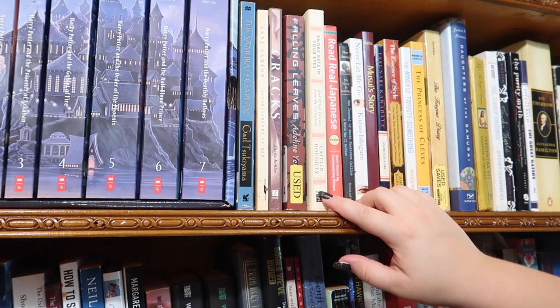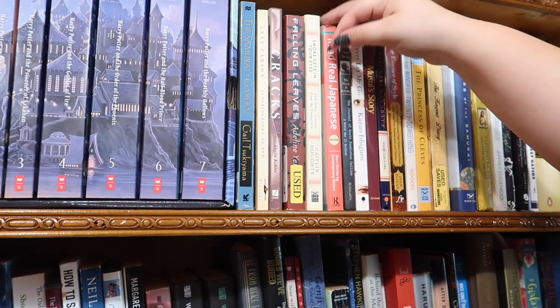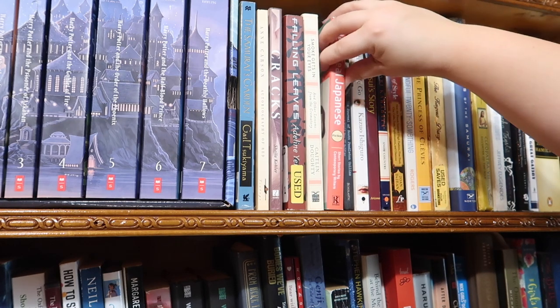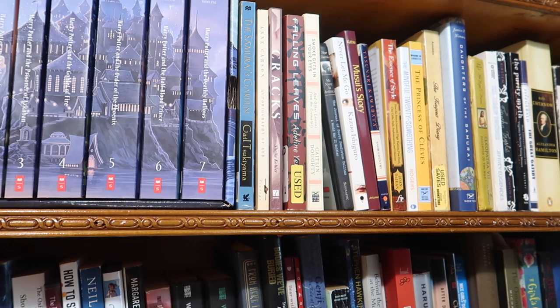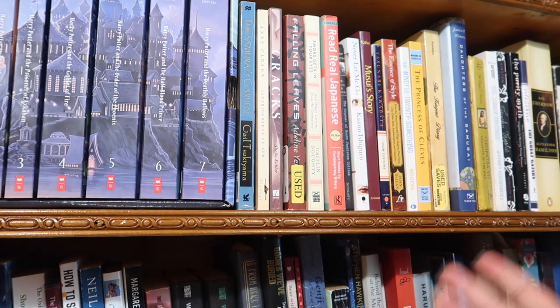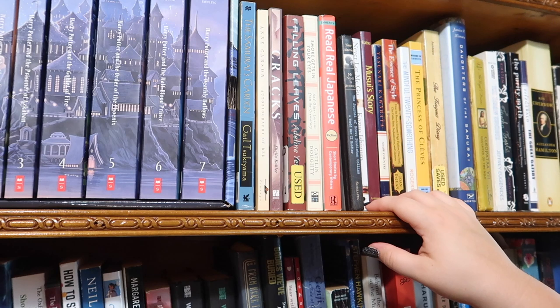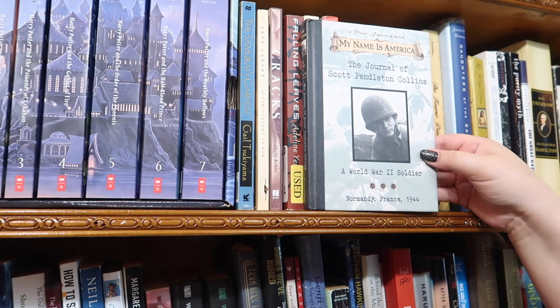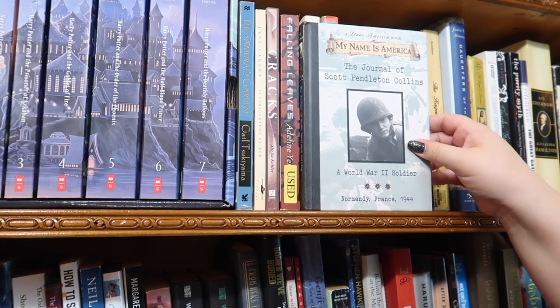After that I have Smoke Gets in Your Eyes by Caitlin Dougherty — I love mortuary science. Next is Read Real Japanese, a classic book from the 1970s. I studied Japanese for almost seven years through high school and college, and I love finding vintage books in used bookstores. This one I actually stole from my boyfriend — it's one of those Dear America journals. Does anyone else remember those Scholastic journal books? I loved them.